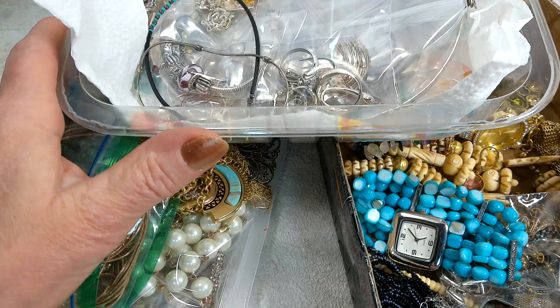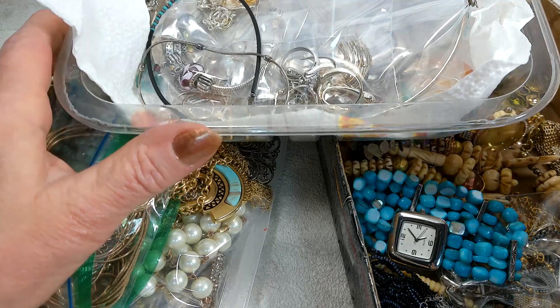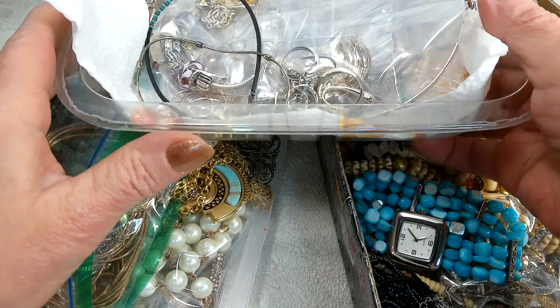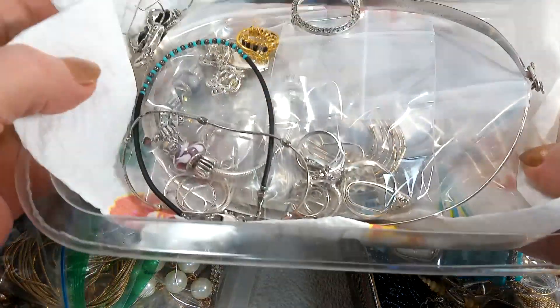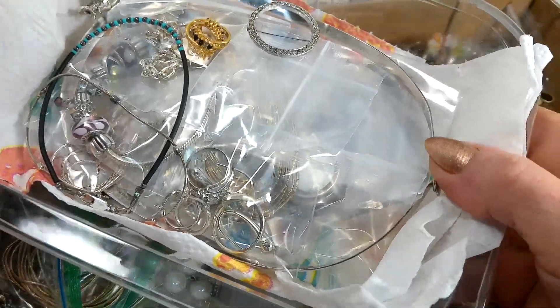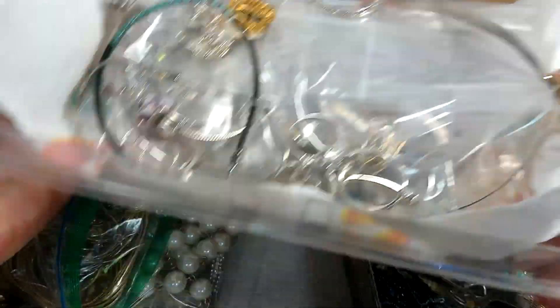I just want to tell you the story — I purchased this large bag of untested jewelry. I don't remember the title precisely, but something to that effect, supposedly untested. Out of that large bag — see how large and long it is, like an endless bag — I got only this much: a little tray of precious jewelry and a small handful of nice pieces.